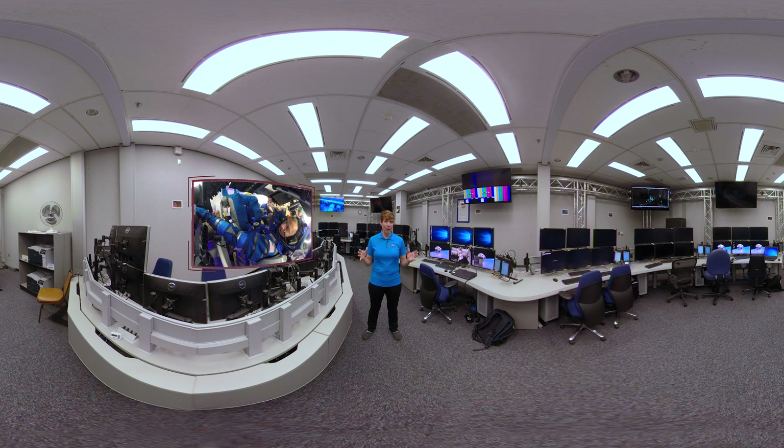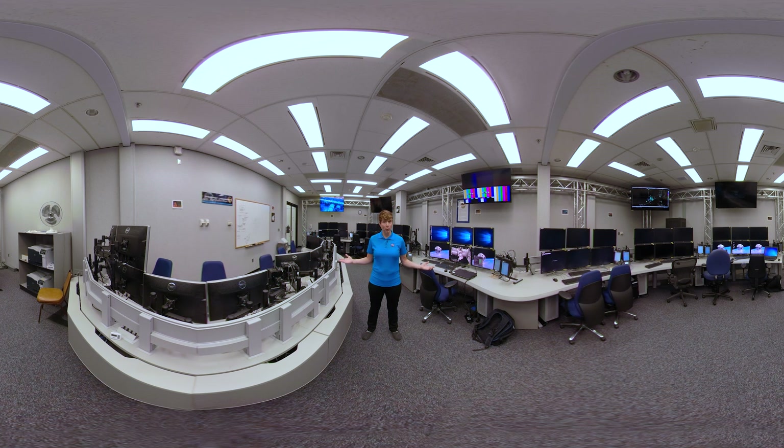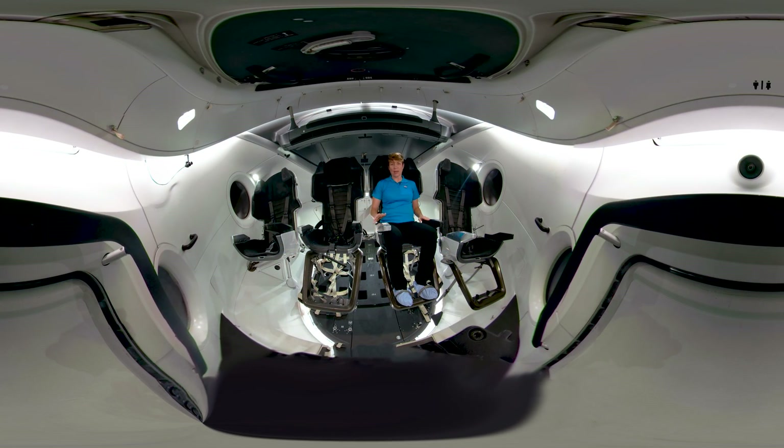Now that we've had a closer look at Boeing's tools for training, let's head over to Hawthorne, California, where SpaceX is preparing astronauts for their Crew Dragon. One of the best ways to help train and plan for operating a brand new system or technology is to build a replica of it. This is a simulator of the Crew Dragon with a fully functioning avionics system inside.